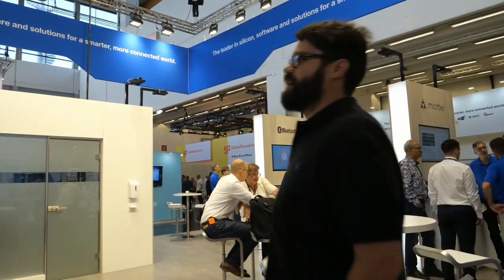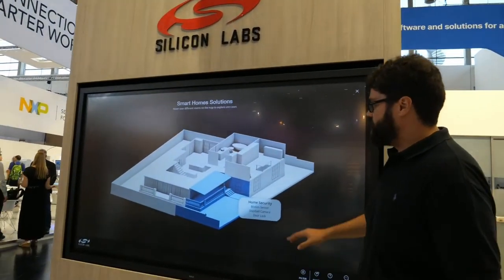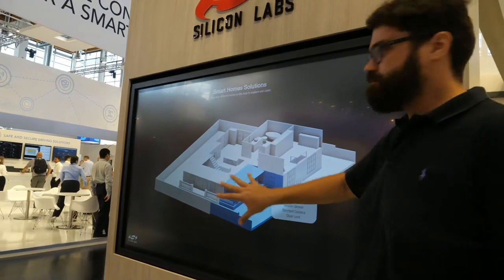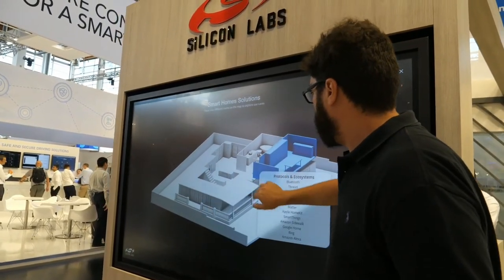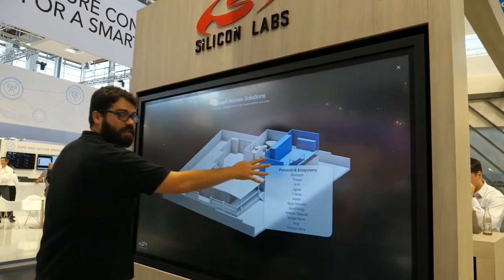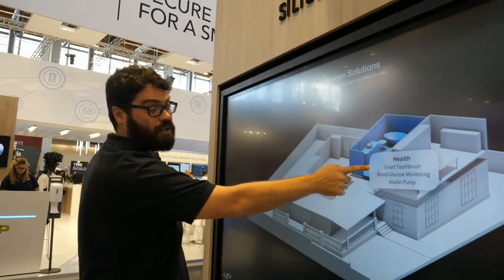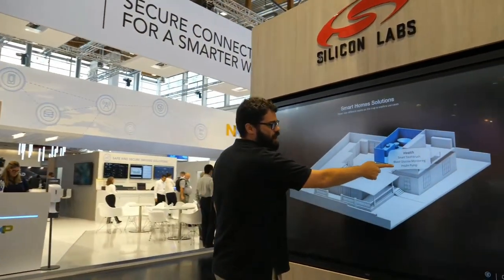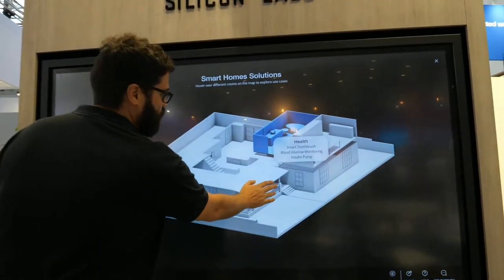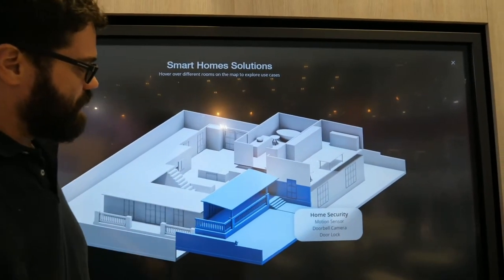This is a 3D interactive smart home demo. You have a standard house with different rooms, and you can go in and touch through different areas. For your bathroom, there's a smart toothbrush and blood glucose monitoring for people with diabetes, as well as insulin pumps. For the front entryway there's security — you can tap it.